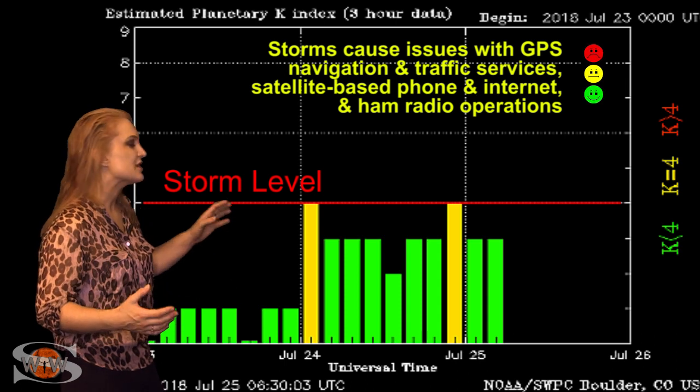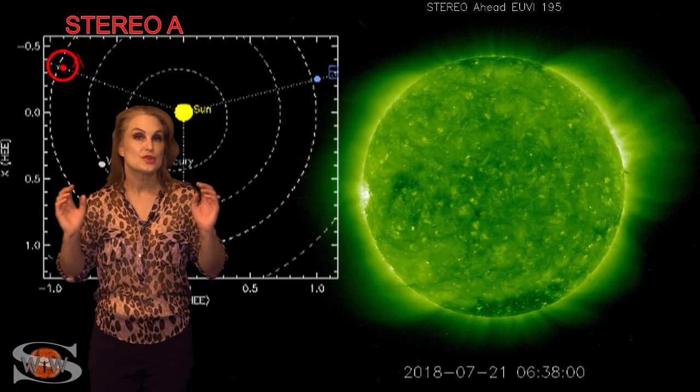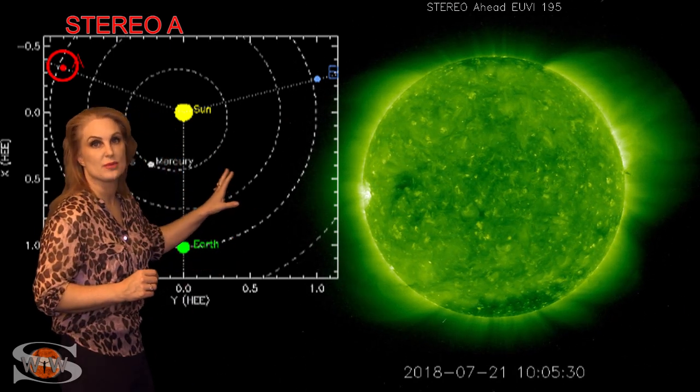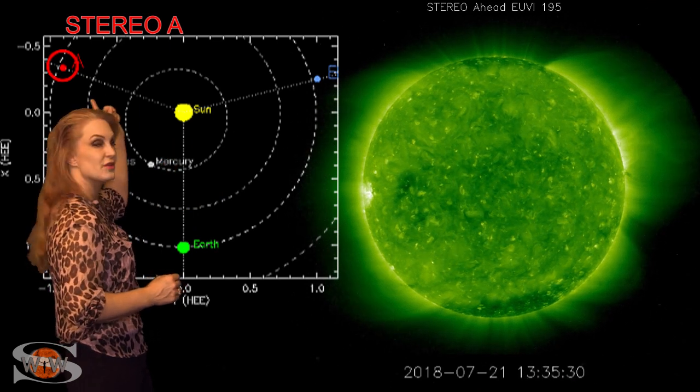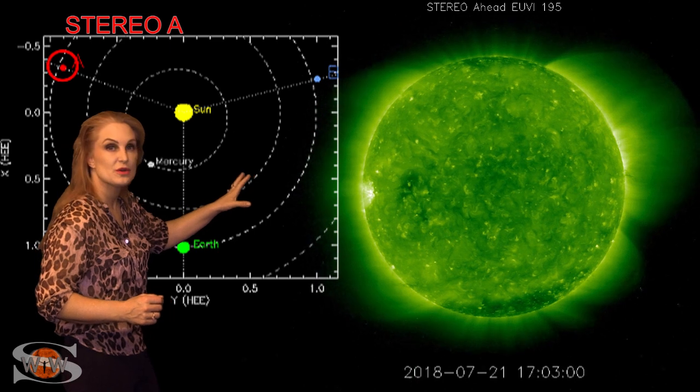These conditions could continue easily over the next 24 hours before we get back to unsettled conditions, and then things should quiet down as we get close to the weekend. Now, this is Stereo A — it's our backside monitor. You can see here's Earth, here's the sun, and here's Stereo A staring at the sun from behind.